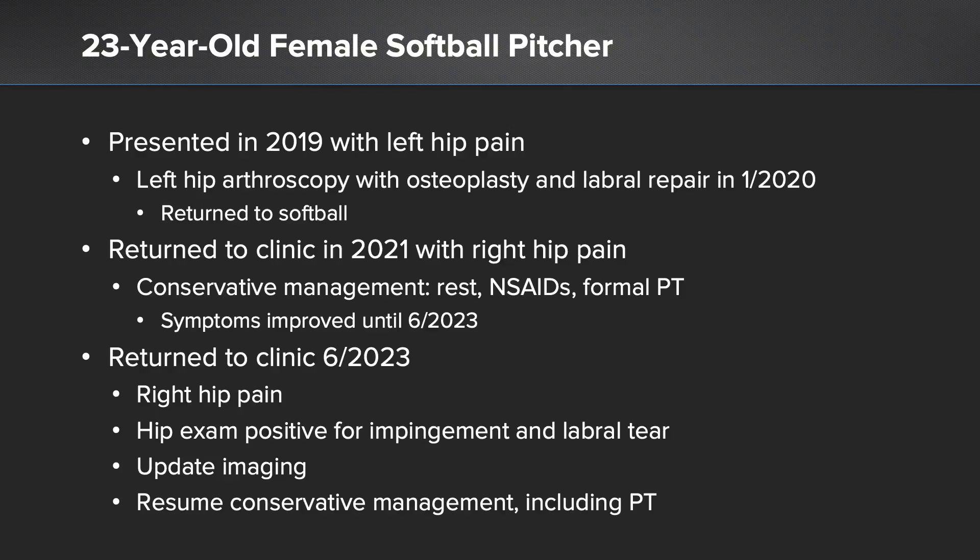She then presented to clinic in 2021 with contralateral right-sided hip pain. Conservative management was undertaken including rest, activity modification, anti-inflammatories, and formal physical therapy. She did very well until June of 2023 when her symptoms returned.